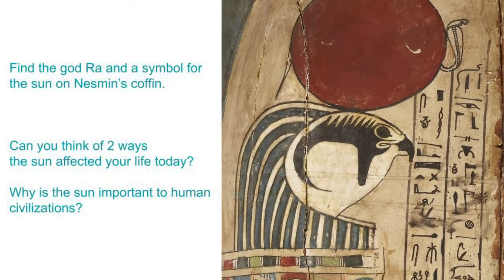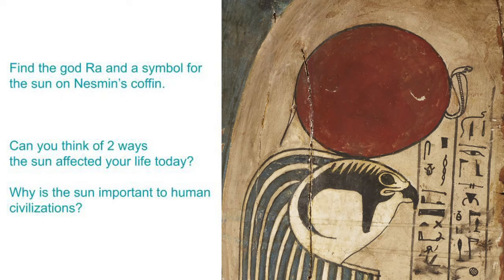Can you find the god Ra and the symbol for the sun again painted on the outside of Nesman's coffin? The sun appears in a lot of ancient Egyptian art. What roles does the sun play in your life? Why is the sun important to human civilizations?